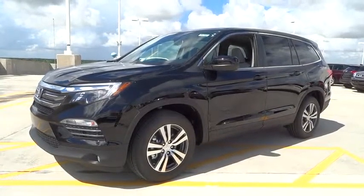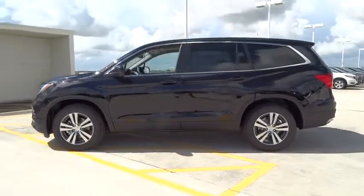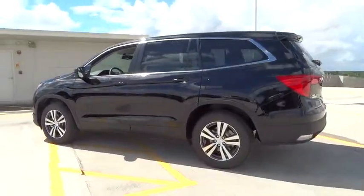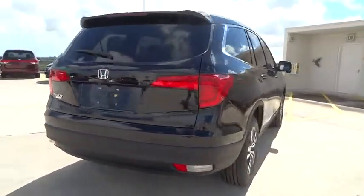2016 Honda Pilot. Optimal Utility. Indulgent Interior. Powerful Performer. You'll be ready for almost anything in the Honda Pilot. Here are some of this vehicle's great options.